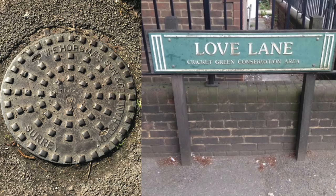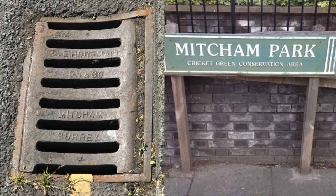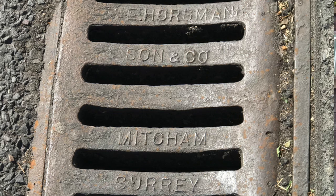Around Mitcham, some inspection covers and even drain grills were made locally. But where was this made in Mitcham? And when?